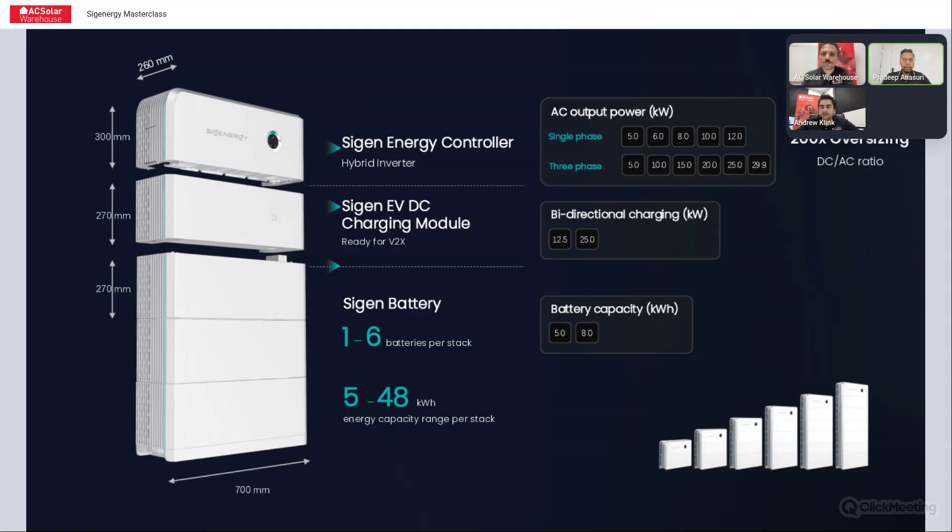With the batteries, there's a 5 kilowatt hour module and an 8 kilowatt hour module — you can mix and match. Any combination technically works, but for STCs and grid applications you need to ensure it's a CEC approved combination. You can put up to six batteries per stack, and if you want more batteries after that, you need another stack with an energy controller on top.